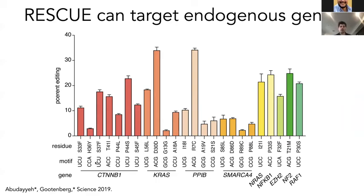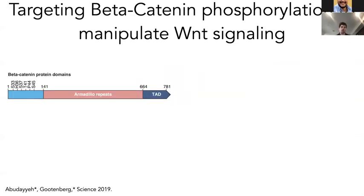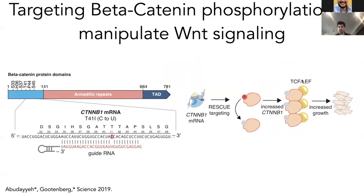We have confidence that RESCUE is transferable to a large number of genes with many different phenotypic outputs. For example, beta-catenin — the beta-catenin pathway is involved in Wnt signaling. Phosphorylation of beta-catenin leads to its degradation in the absence of Wnt signaling, and in the presence of Wnt signaling, lack of phosphorylation leads to stabilization and translocation to the nucleus. We thought that domains directly phosphorylated or involved in phosphorylation could be edited using RESCUE to prevent phosphorylation, making phosphorylation-dead beta-catenin variants that can signal and increase growth.